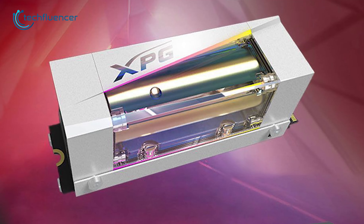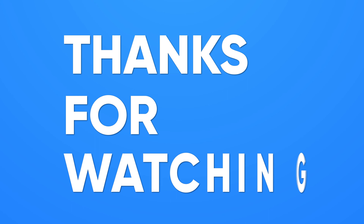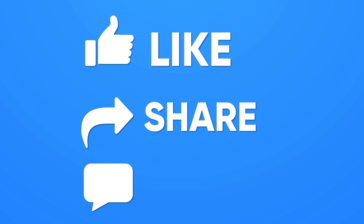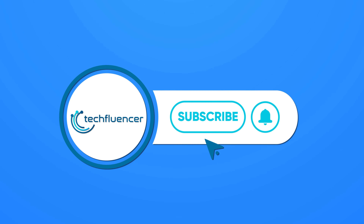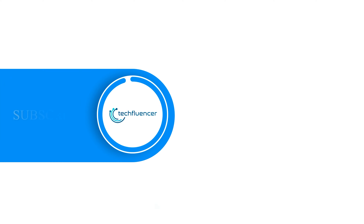So that was all about our top 10 coolest products from Computex 2023. If you found this video to be helpful, please give it a thumbs up, share it with your friends, and let us know your thoughts in the comments section down below. Subscribe to our channel and hit the bell icon if you want to see more videos like this on your feed.